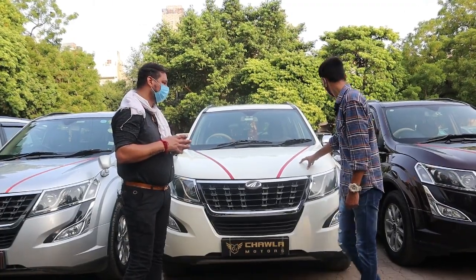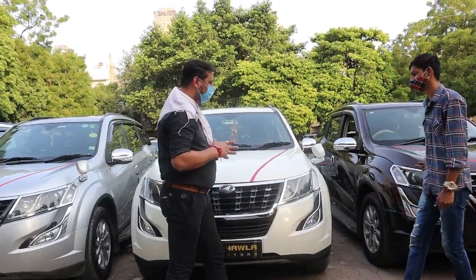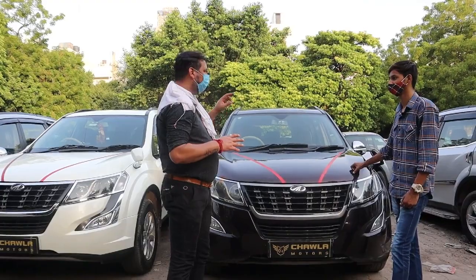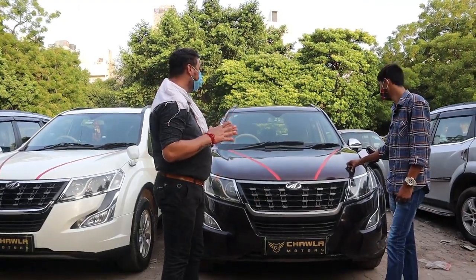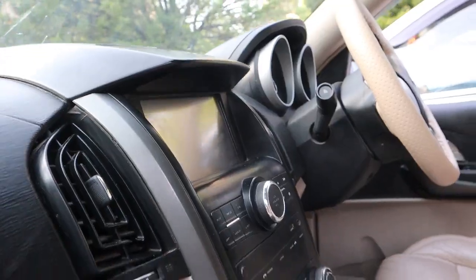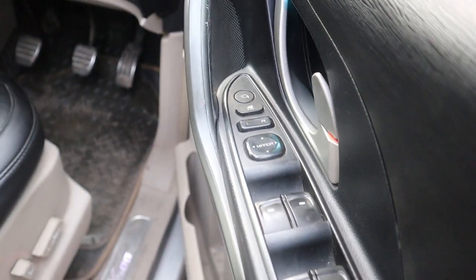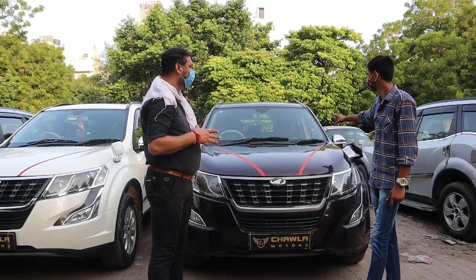Let's move to the next car — a sunroof W10 2015, Type C, also with sunroof and push-button start. Manual transmission — all cars here are manual, no automatic. And it's diesel, as everyone knows.